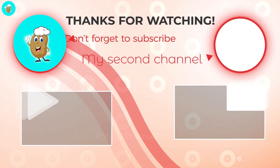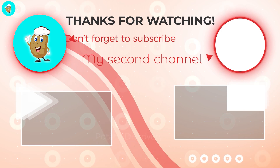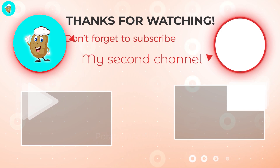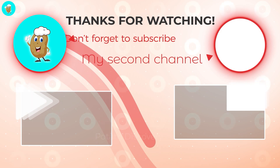Hope this video helps you to have more knowledge in the palm oil production industry. Leave your thoughts below the video. Please click like and subscribe to the channel to stay updated with interesting information. Goodbye and see you again.